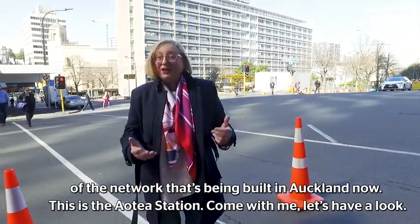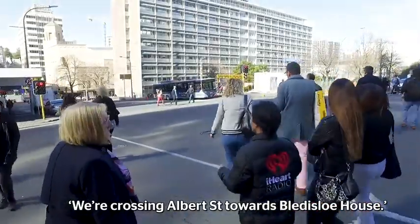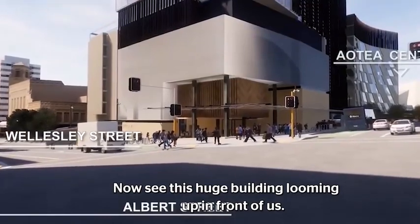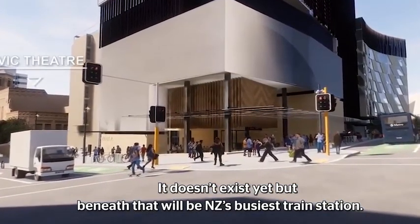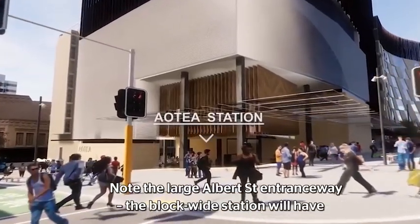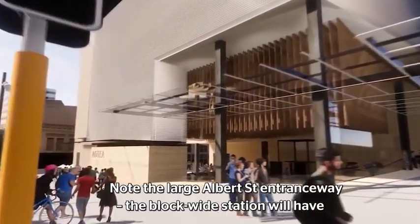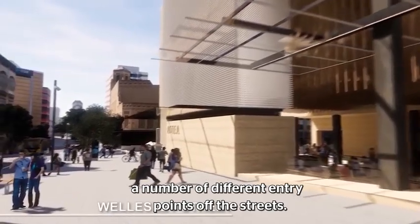This is the Aotea Station. Come with me, let's have a look. We're crossing Albert Street towards Blaederslow House. See this huge building looming up in front of us — it doesn't exist yet, but beneath that will be New Zealand's busiest train station. Note the large Albert Street entranceway just coming up there. The block-wide station will have a number of different entry points off the street.